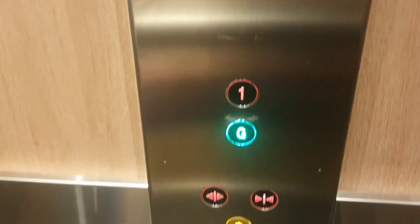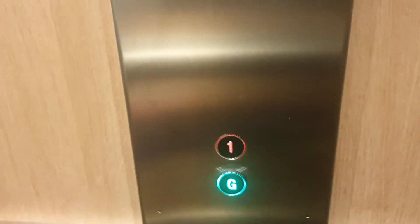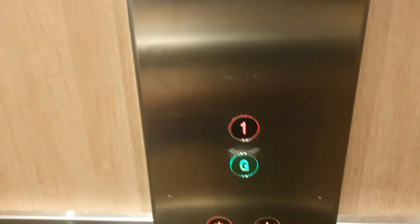Nice bit of music. Clock's 20 minutes fast. And that's it.